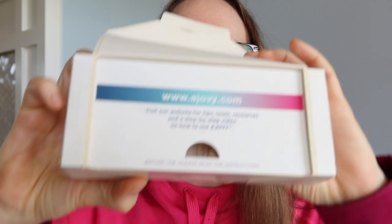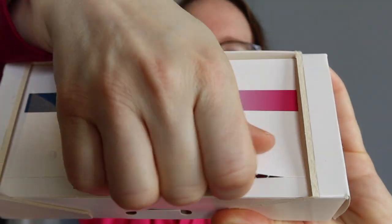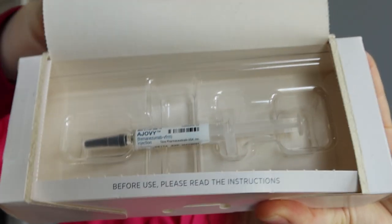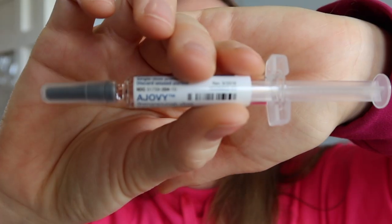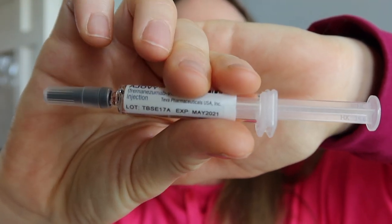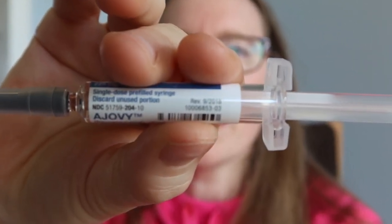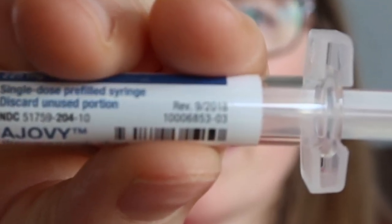After taking out the instructions, there is this little perforated thingy, and there's the Ajovi. It says don't shake or drop this — you don't want to create air bubbles in it. Here is the syringe itself. One important thing to note: this is the expiration date right there. It can get confusing because there is another date on it that says 'revised in 2018' — that is not the expiration date.